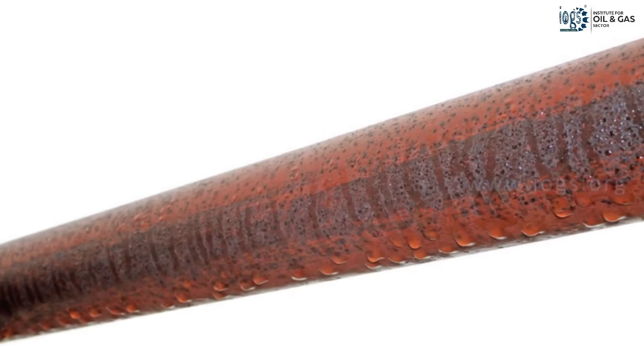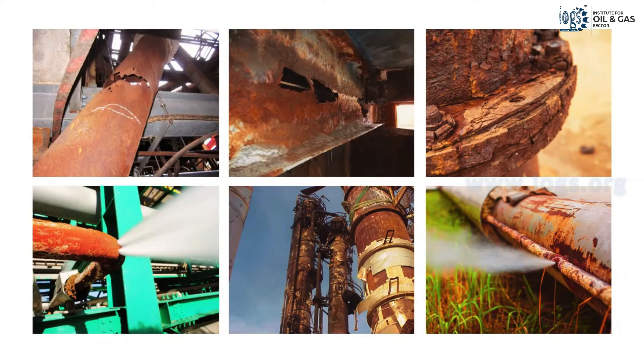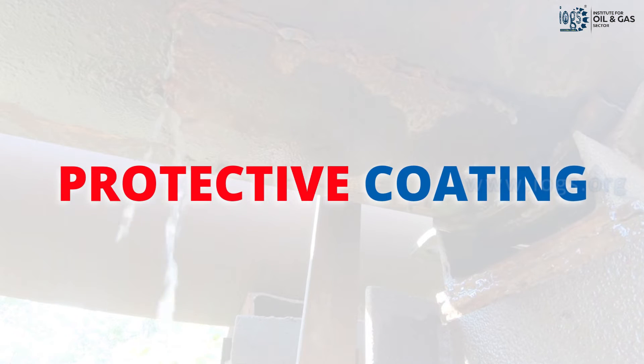The metal's major drawback is corrosion or rust, which is a naturally occurring phenomenon that deteriorates metal properties to the point where they could lead to failure or damage. To prevent corrosion-related failure, oil companies specify the use of protective coating on metal surfaces.